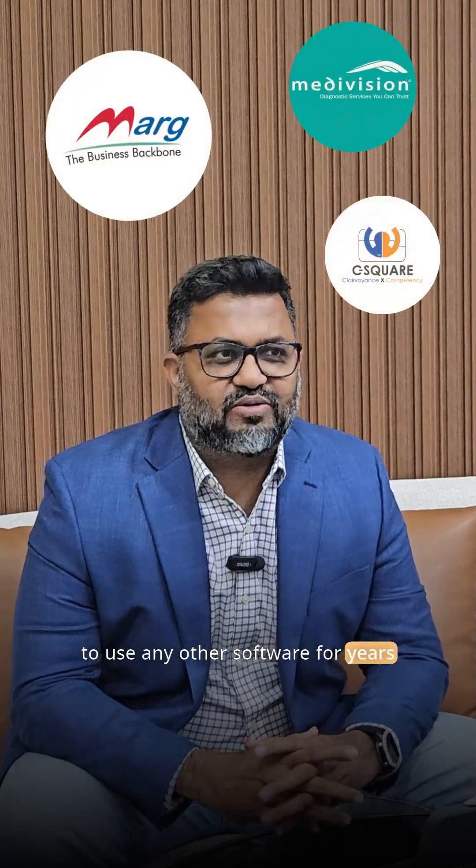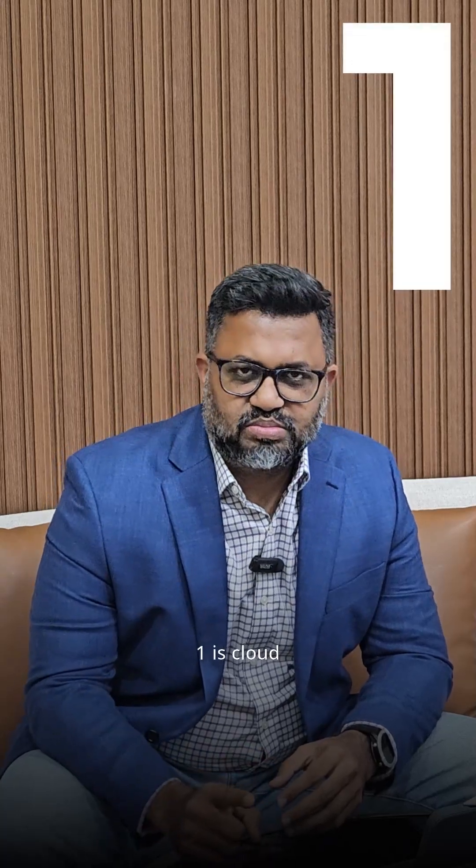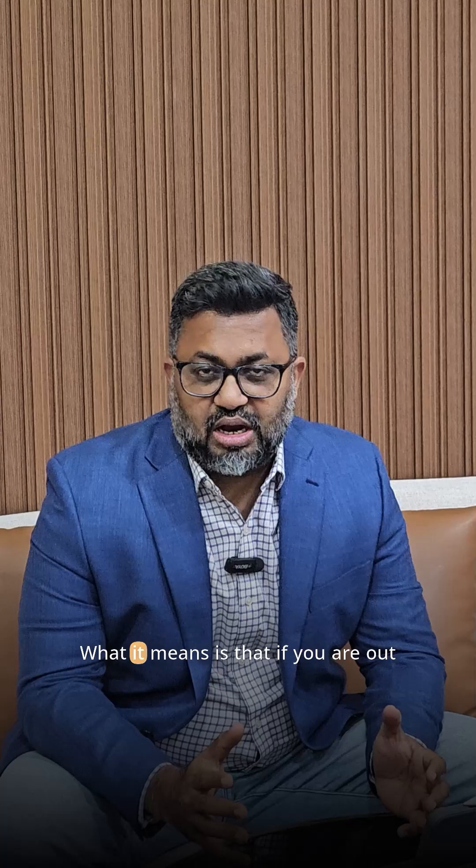This is helpful to your pharmacies — if you happen to use any other software for years, this is for you. There are three main things I'm going to focus on. The first one is cloud: EvitalRx is completely built on cloud. What that means is that if you are out from your office, on a wedding, vacations, anywhere,